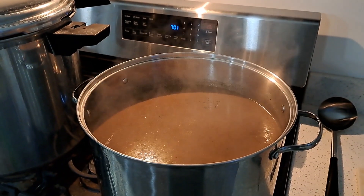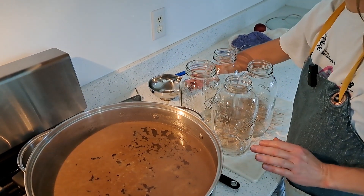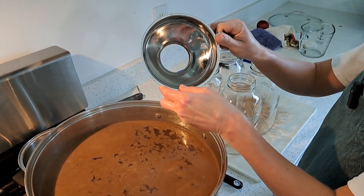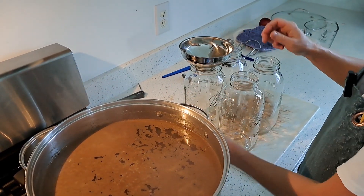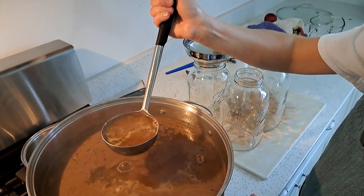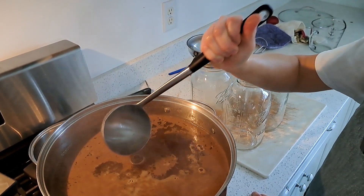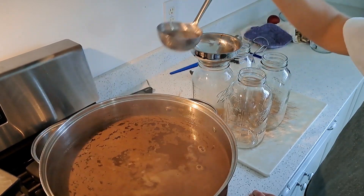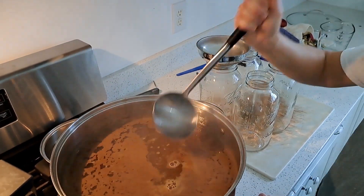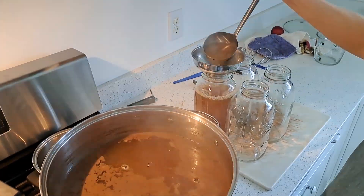I've actually gotten to 200 degrees Fahrenheit, so I'm over 190 — I need to turn the heat down. I'm going to set the timer for five minutes. Once the five minutes are up, we're going to fill the jars. I'm using a stainless steel funnel and a stainless steel ladle. For apple cider, we only need a quarter inch of head space. The Ball recipe states to not boil the cider — only heat at 190 for five minutes.